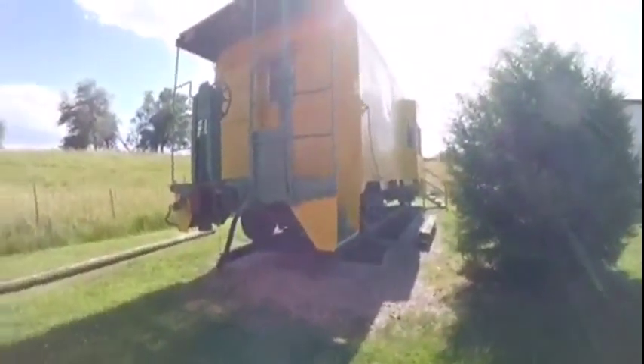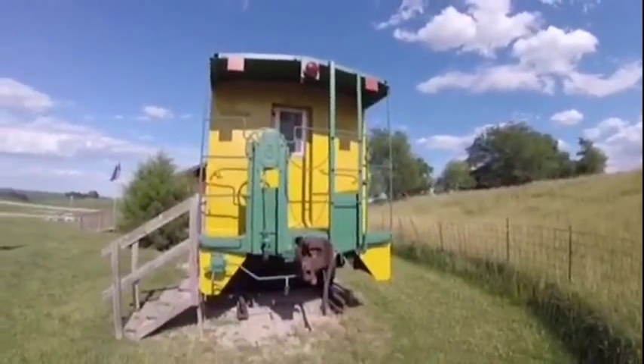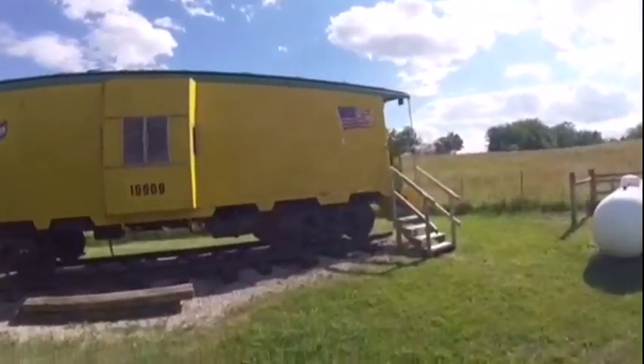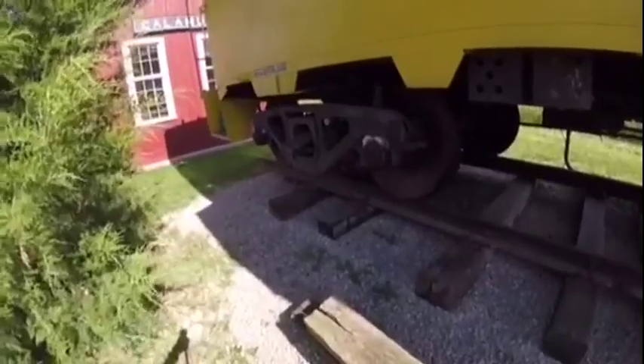The caboose was cosmetically restored and repainted sometime between 2010 and 2014, and it serves as a good display piece for Trainland USA.